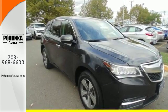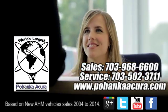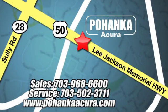Come take a closer look today. Pohanka Acura is a great place to buy a car. We're conveniently located at 13911 Lee Jackson Memorial Highway, Route 50, in Chantilly.